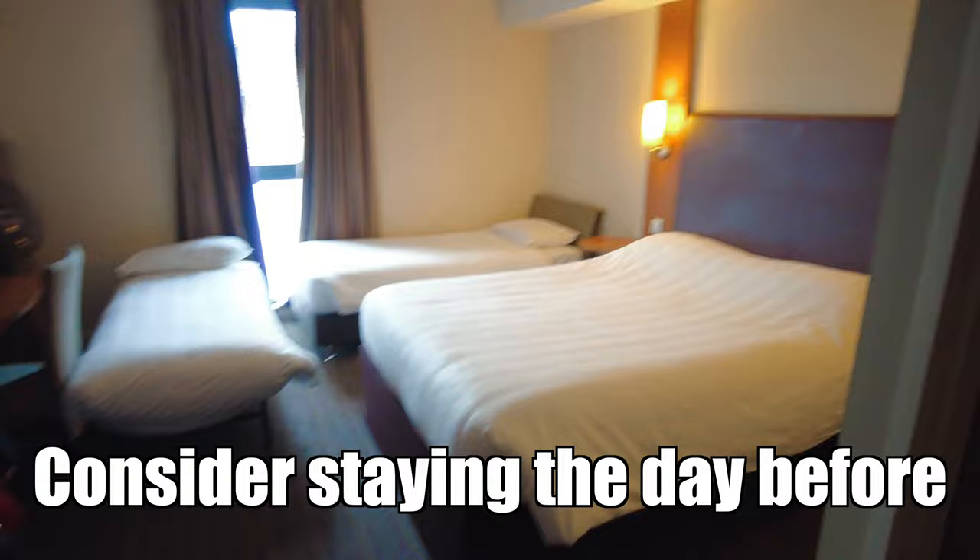Sometimes it might be worth, if you're going on a day out that's quite a way away, driving up the day before, staying overnight in a local basic hotel, and then being fresh to enjoy your day out rather than showing up tired, overwhelmed and unable to enjoy the place when you get there.